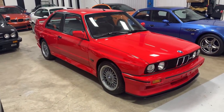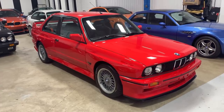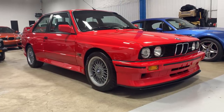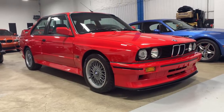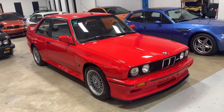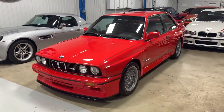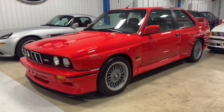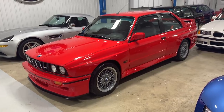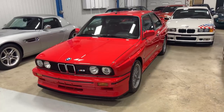E30 M3 Sport Evolution. This 2.5 liter S14 powered example is the final E30 homologated for racing, of which it won more races than just about any car ever built. This car was the first purpose-built race car by the brand, and this all original unmodified preserved example from Germany has had just two owners. We're excited to bring it to market for the first time in North America.